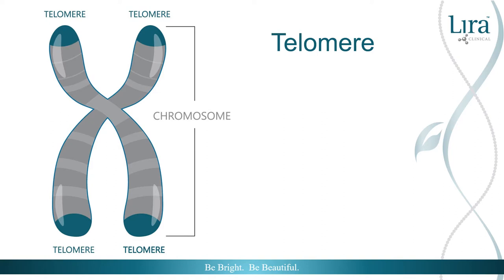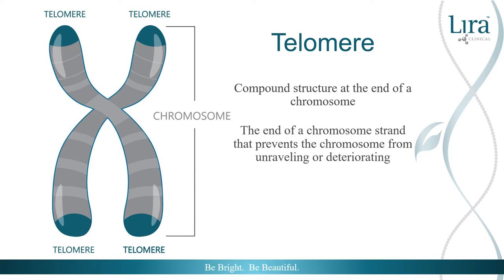Each of us is formed through a unique genetic makeup. This molecular blueprint, our chromosomes, is capped at the end with telomeres. Telomeres are the compound structure at the end of each DNA strand, preventing chromosomes from unraveling or deteriorating. They also protect chromosomes from fusing together, avoiding malfunctioning. Shortened telomeres have been associated with cardiovascular disease, cancer, and diabetes. Longer telomeres are linked to overall healthy living and longevity.